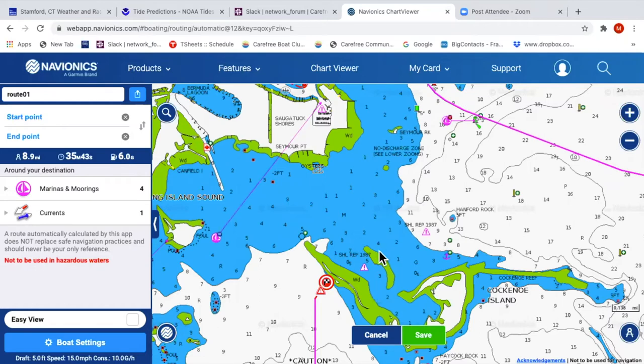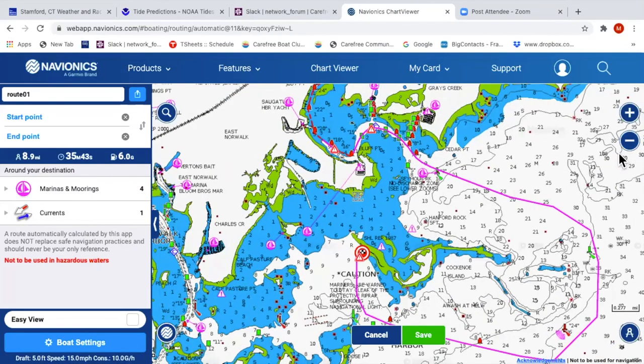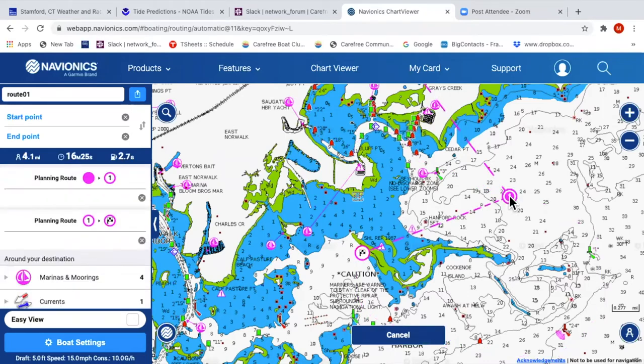Back to this route — the best thing once you let the computer create it is to zoom in and go over it to make sure it's not taking you anywhere silly. If you don't like where the route is going, you see a little plus sign — just click that and it will create another waypoint for you, and it'll recalculate your route.